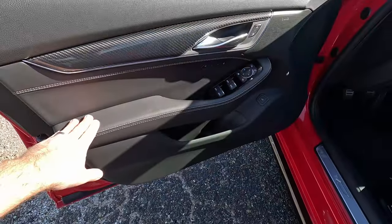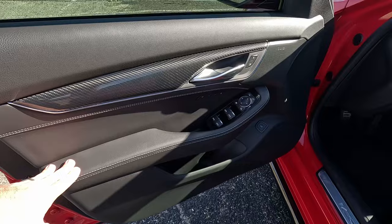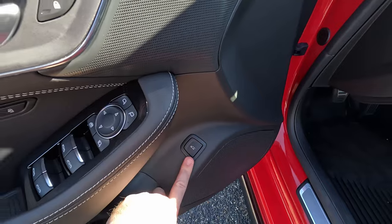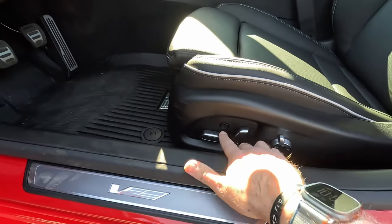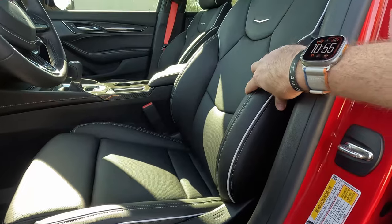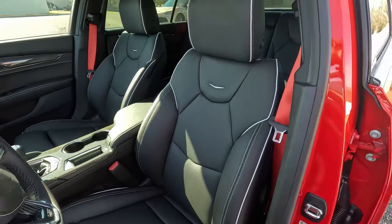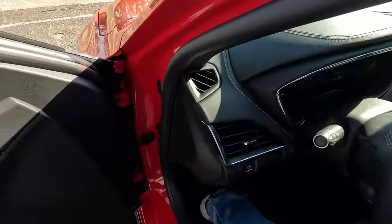Inside we have the AKG reference sound system and accent stitching all the way around. Interestingly they held back and didn't do red stitching — we've got white instead. There are two-person memory seats, express up and down on all four windows, and all your mirror controls. There's a trunk release and a very tasteful V sill plate. These are multi-positional seats with adjustable lumbar and bolsters — and yes, that's massage at work right now. So you can get a massage while doing hot laps on the track. Really like the design and all the contrasting piping.